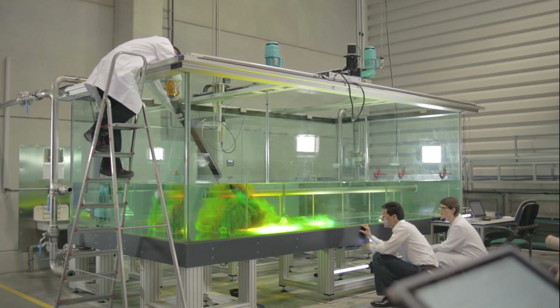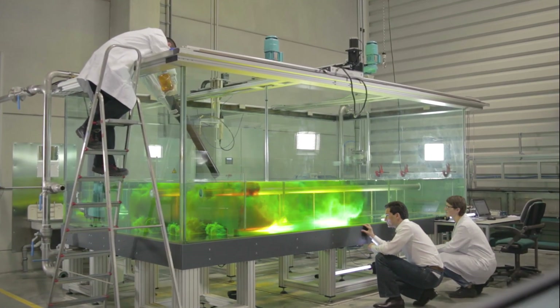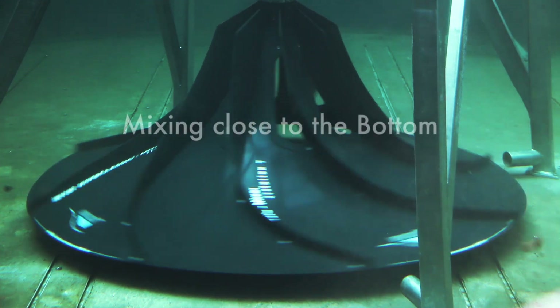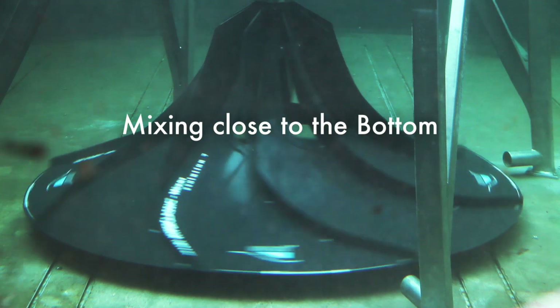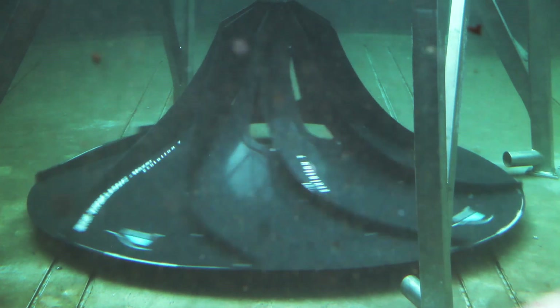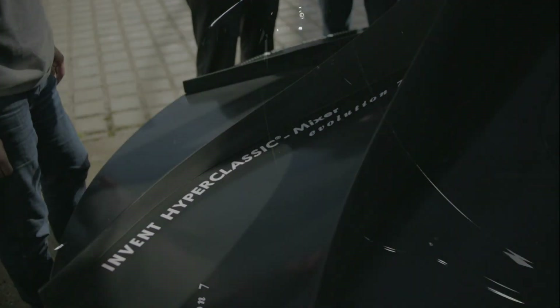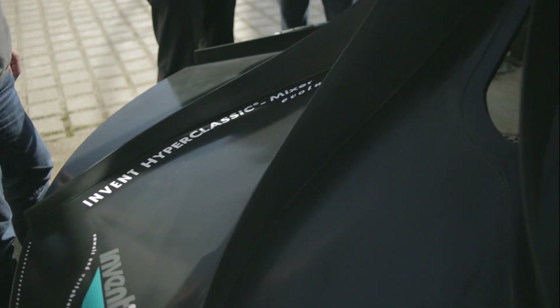This led to a mixing concept which is unique, highly effective and energy efficient. Without a doubt the proper position for a mixing element is the bottom of a tank. From there particles have to be suspended and mixed into the fluid. The more blades the mixer has, the more homogeneous and smoothly the energy is introduced into the medium.